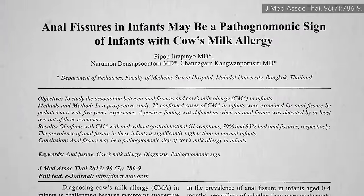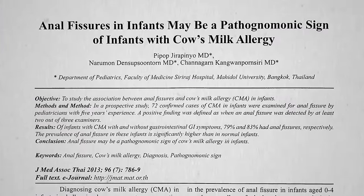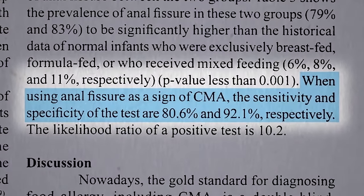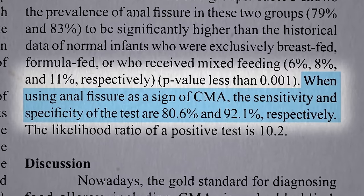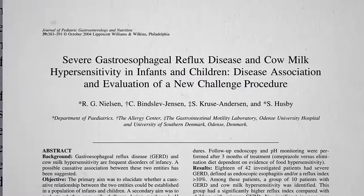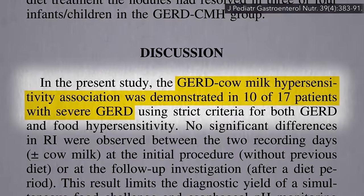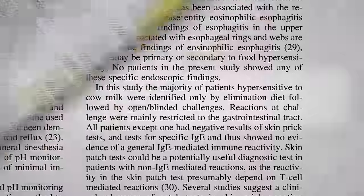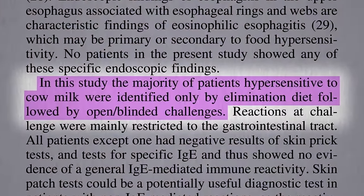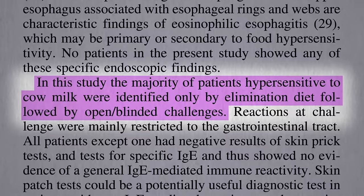Anal fissures in infants may be practically pathognomonic for cow's milk allergy, meaning so characteristic of the condition that it could be used as a diagnostic sign, no allergy testing required. Cow milk hypersensitivity was demonstrated in 10 of 17 children with severe reflux, and in the majority of patients, the hypersensitivity to cow milk was identified only by eliminating it and then re-challenging to confirm.